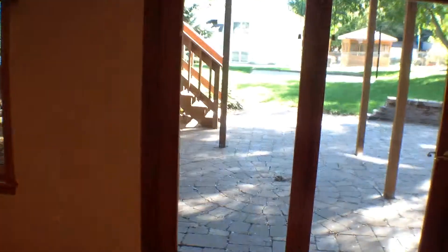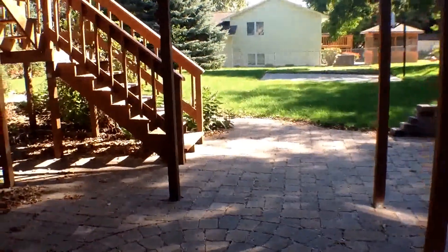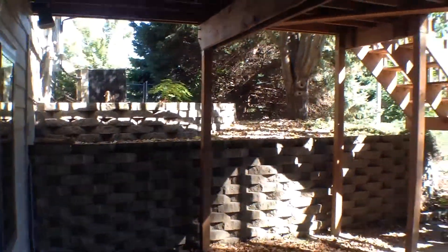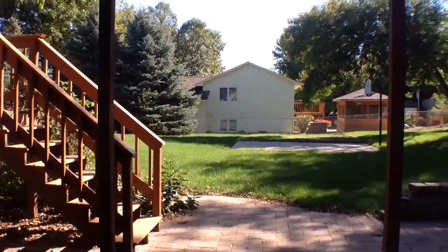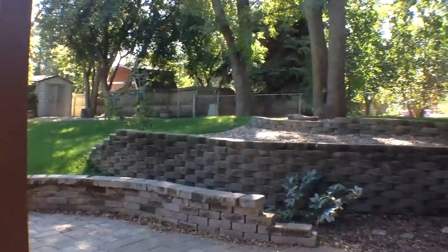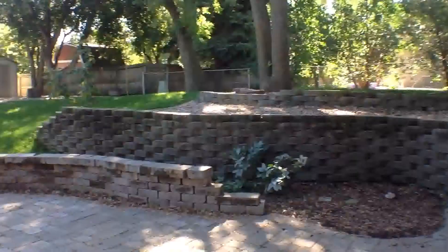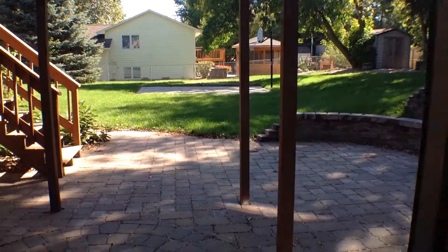We'll take a quick look out the back here on the lower level patio. Nice walkout with brick pavers and there are stairs to go up to the upper deck. Beautiful landscaping — this is a great space for entertaining yet again.